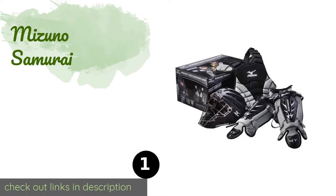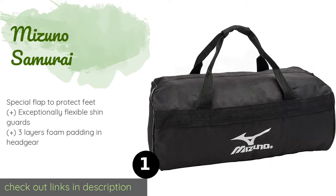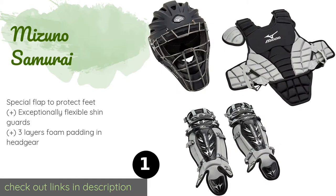Number one is the Mizuno Samurai. Modeled after the gear the pros wear, the Mizuno Samurai offers complete protection, and its sleek and stylish lines ensure your little ballplayer will look the part on the field. It includes a branded equipment bag as well. The price is around $224. Check out the product link in the YouTube description below. There are 142 reviews with an average rating of 4.8 stars.